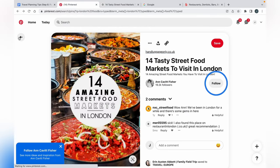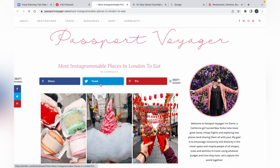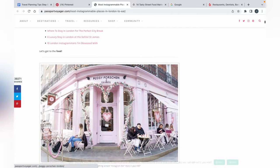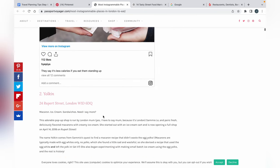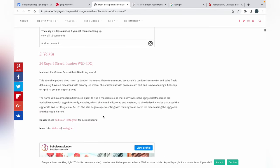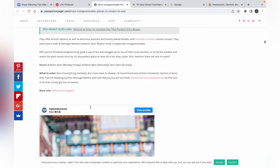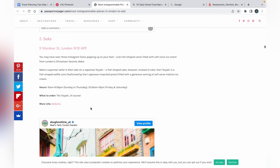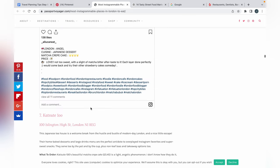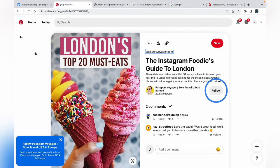Let's check out another one — 'London top 20 must eats.' This one is more restaurant-based. It has the address and a little bit about each place. She's got pictures included too, so I kind of like this one. It gives you a good idea of what different food spots there are. This looks like it's all dessert type food — most Instagrammable places. But it's another good way to go about it.